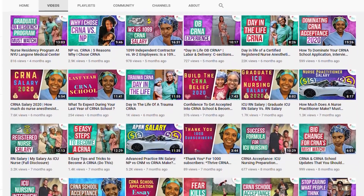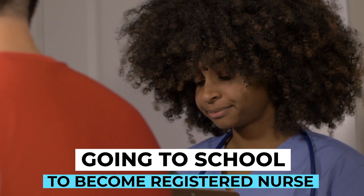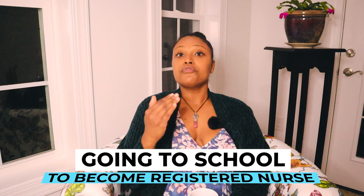One of the first steps when thinking about becoming a CRNA is you need to think about going to school to become a registered nurse. There are two options: an associate's degree, which is about 18 months to two years, or a bachelor's prepared nurse, which is a four-year degree in most cases.